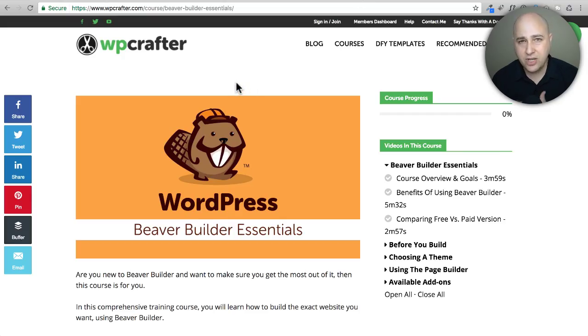I've created this course called Beaver Builder Essentials. You can buy it for $97, however if you purchase Beaver Builder through my website — I'll have a link down below with all the details — and you click on it and actually purchase Beaver Builder and send me the receipt, I'll verify the purchase and gladly give you access to this course.